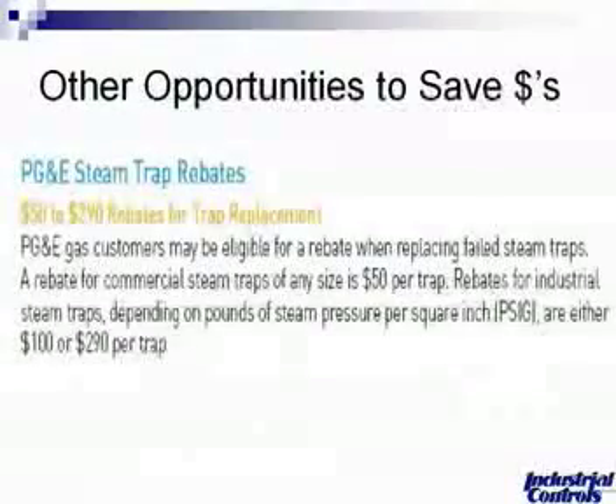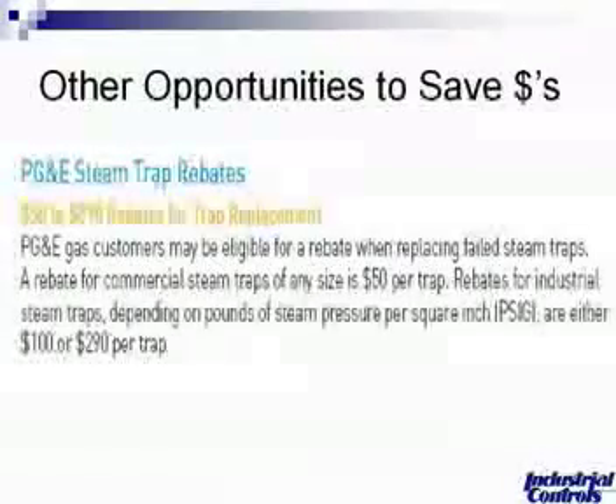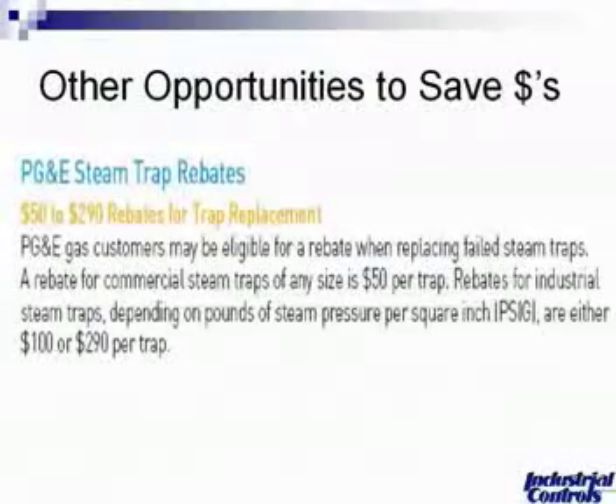What other opportunities are there to save dollars? Here's a good example from the Department of Energy looking at PG&E steam trap rebate systems. Many different utility suppliers offer rebates for saving BTUs and for implementing a steam trap maintenance program. It's $50 to $290 in rebates for trap replacement. PG&E gas customers were eligible for a rebate when replacing failed steam traps — approximately $50 per trap for commercial steam traps of any size, and $100 to $290 per trap for industrial steam traps depending on pound-per-hour steam and pressure. Pursue all these options — the federal government and your different utilities have programs to assist you in implementing a good steam trap maintenance program.